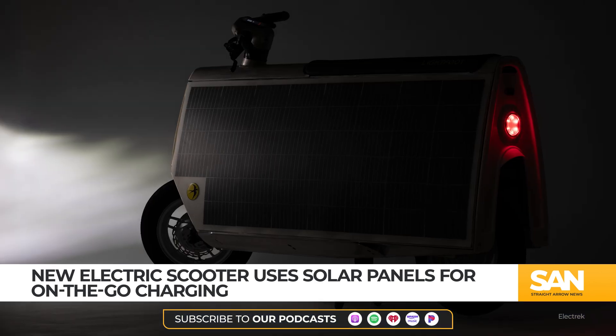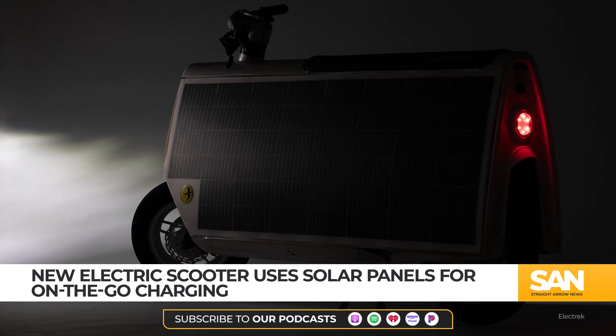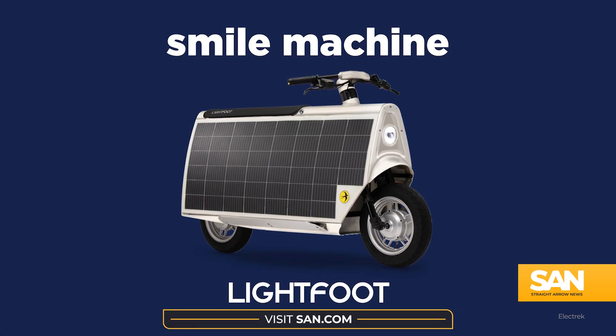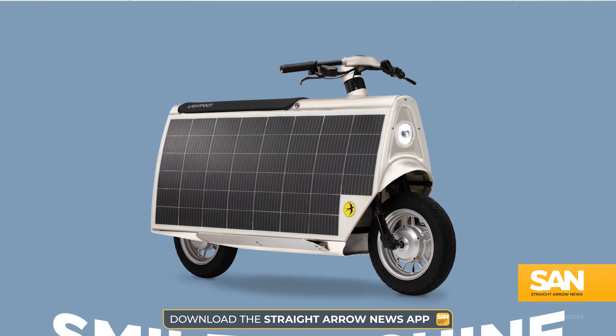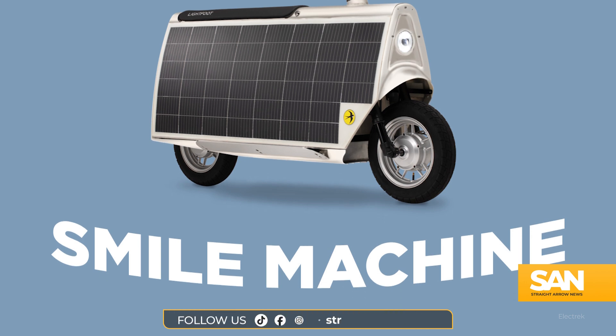Boasting a top speed of 20 miles per hour, the scooter is bike lane legal and won't require any additional license or registration to operate. In an effort to entice potential riders, Otherlab says it's offering an ironclad buy-back guarantee, promising to purchase the scooter back from any consumers who are unsatisfied with their purchase for any reason.